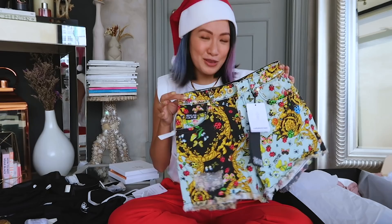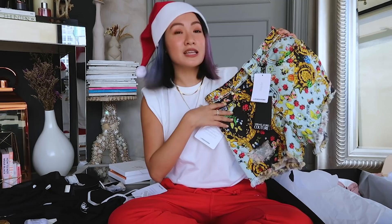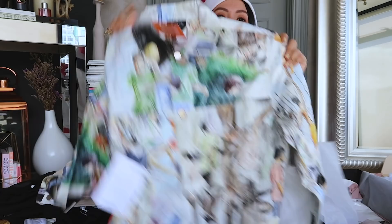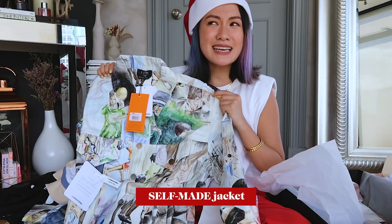It's about time I buy new ones so I can overuse these for maybe about 10 years. Also got this New Era pastel bucket hat — it has four colors: pink, white, cream, and blue. I love the combination. And this jacket from Self-Made by Gian Villegas.